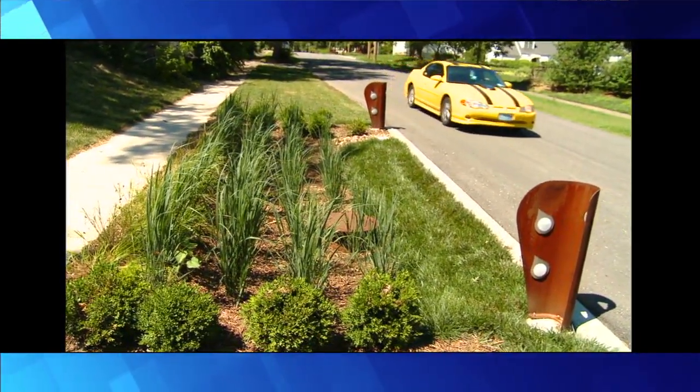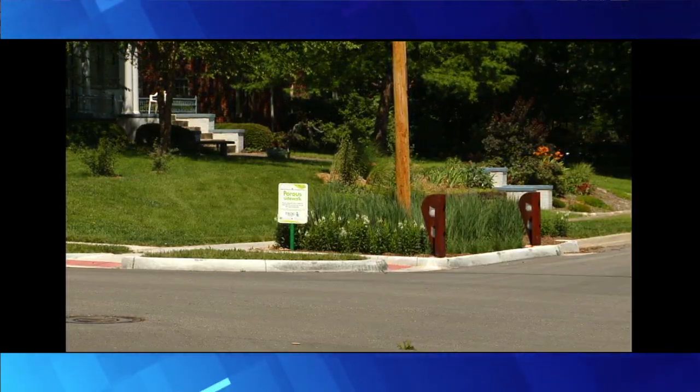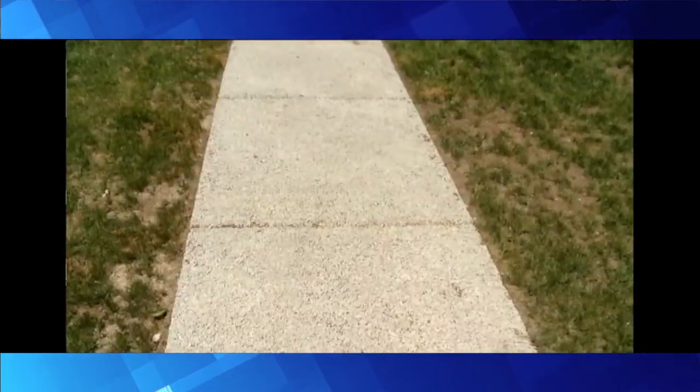The honor goes to the Middle Blue River Basin Green Solutions Pilot Project. It's the nation's first green infrastructure project to reduce combined sewer overflows. Improvements include rain gardens, bioretention basins, and porous sidewalks, all located in the public right-of-way.